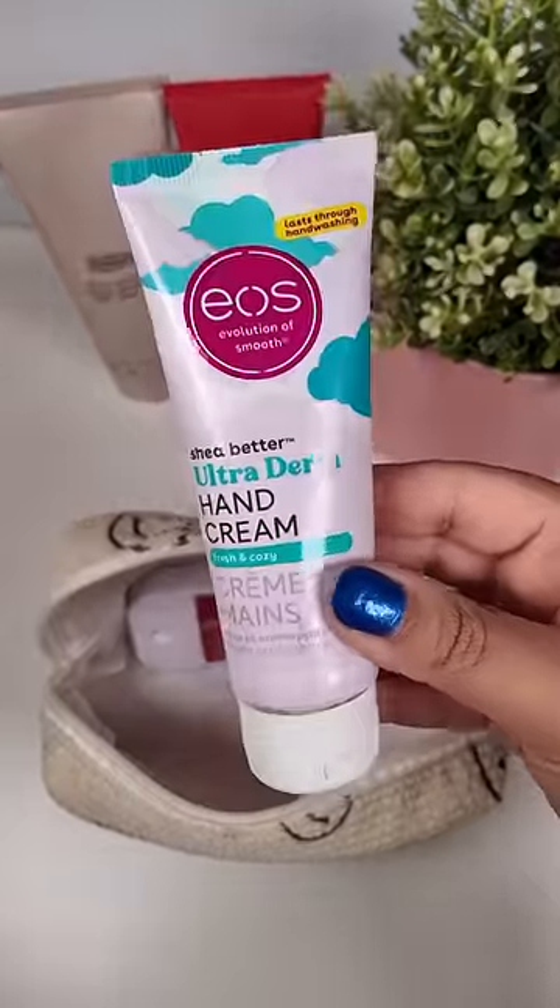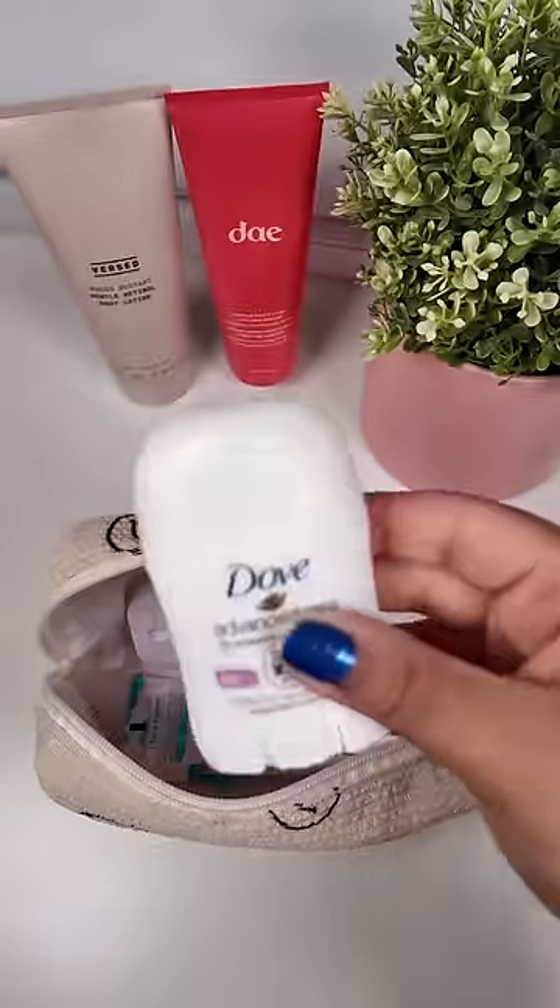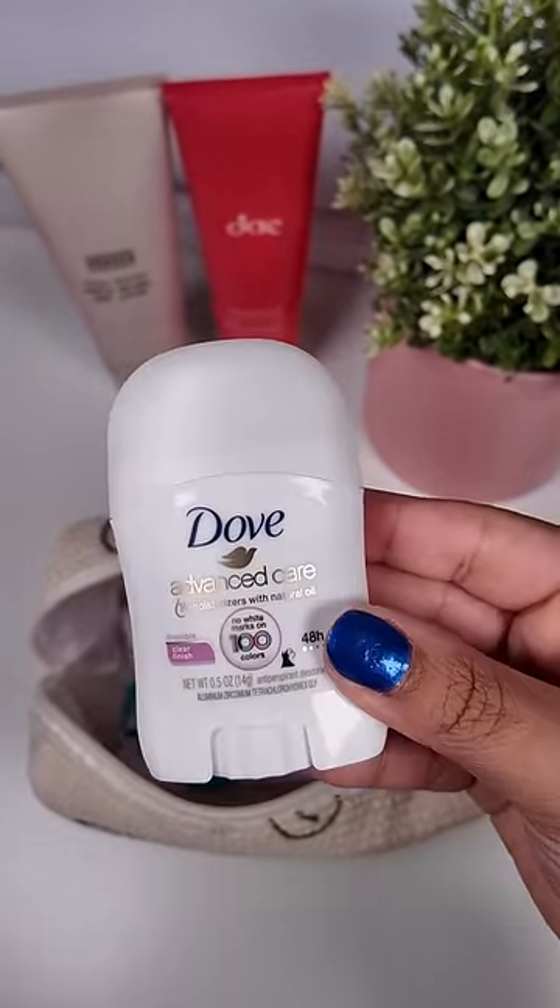Then because she's going to be hand sanitizing all day long she needs some hand cream. We're also going to add a Dove mini deodorant just in case.